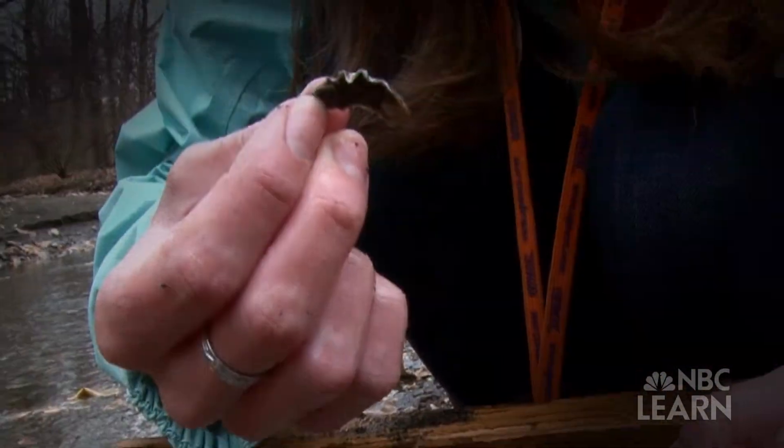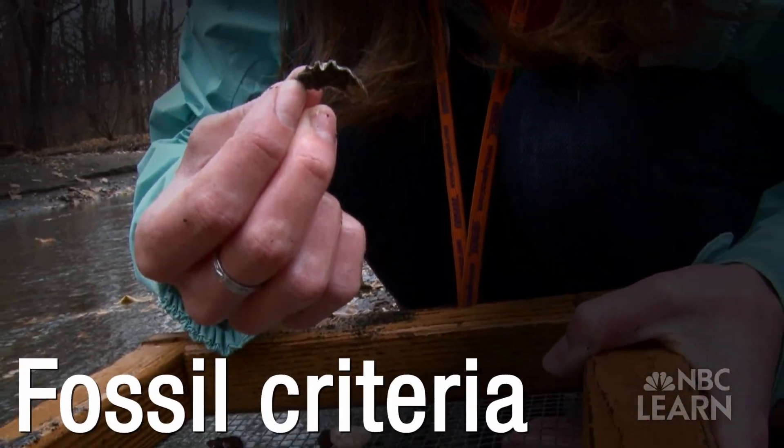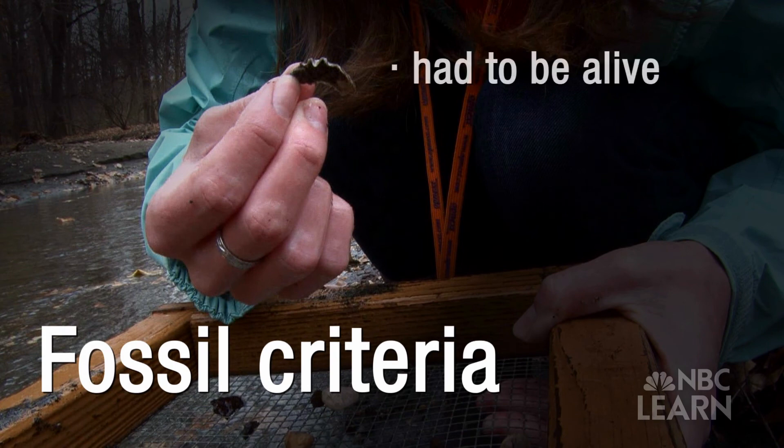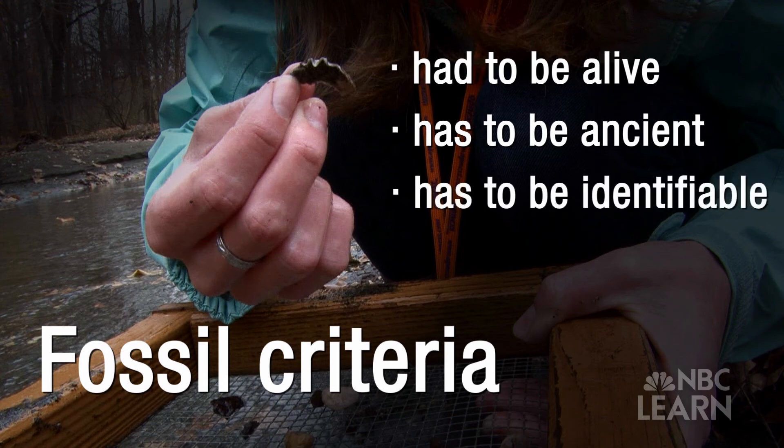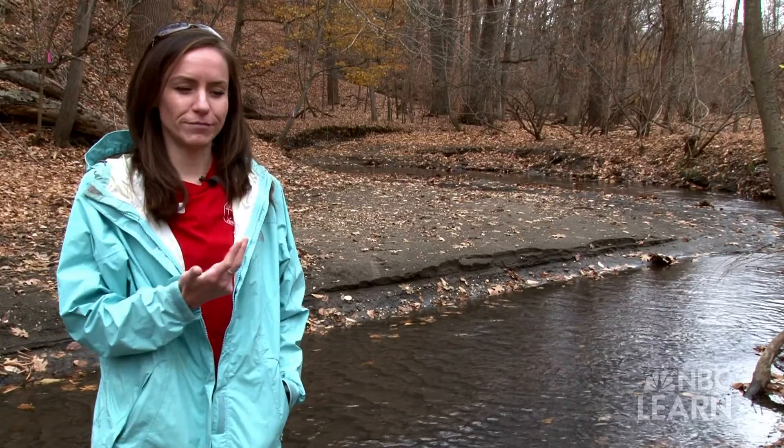There are three criteria for what makes a fossil a fossil. First, it has to be once alive — so that would include plants in addition to animals. It has to be ancient, which scientists say is at least 10,000 years old. And the third criteria is they have to be identifiable — we have to know what they are.